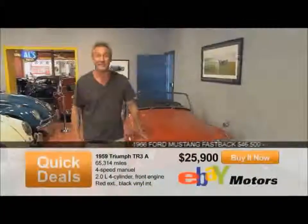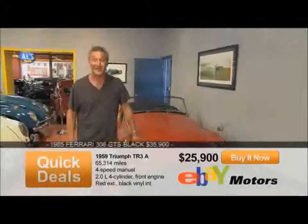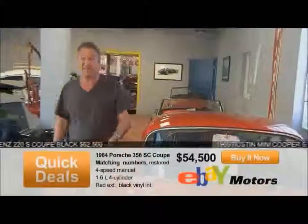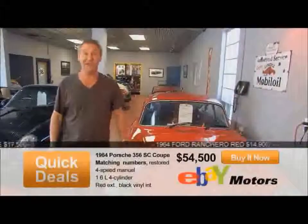This is a lovely little car we've got for sale — it's a 1959 Triumph TR3A. Original paint, 65,000 miles, wire wheels, overdrive, asking $25,900. This is one of my favorites: a '56 Alfa Romeo Giulietta Spider. I've restored this over the last four years. It's expensive, but it's gorgeous — $64,900. Finally, this is a '65 Porsche 356 SC coupe, matching numbers, rust free — a really sweet little example. We're asking $54,500.